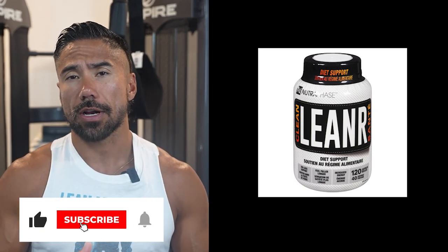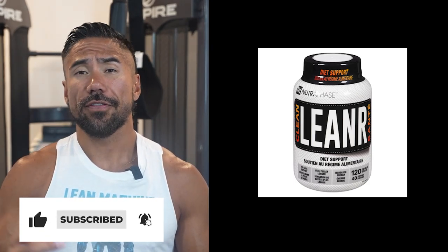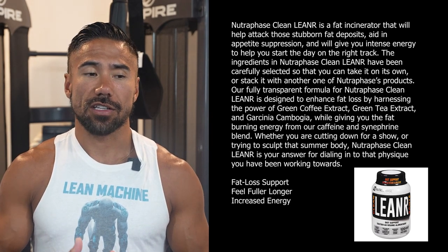Before we go on, give this video a like, hit the subscribe button if you haven't subscribed yet, and let me know in the comments if you are currently taking Leaner.